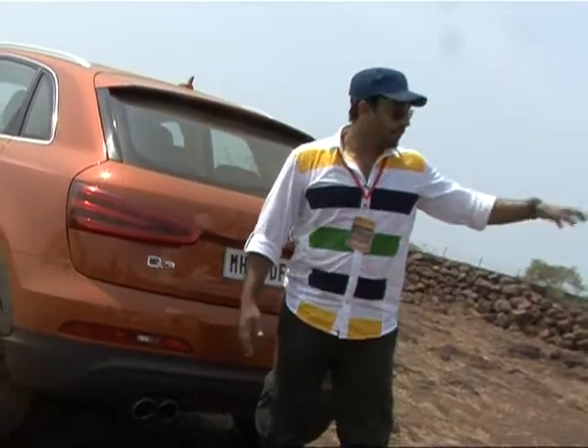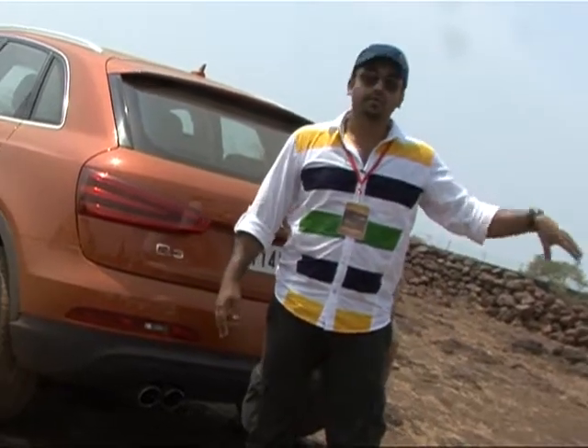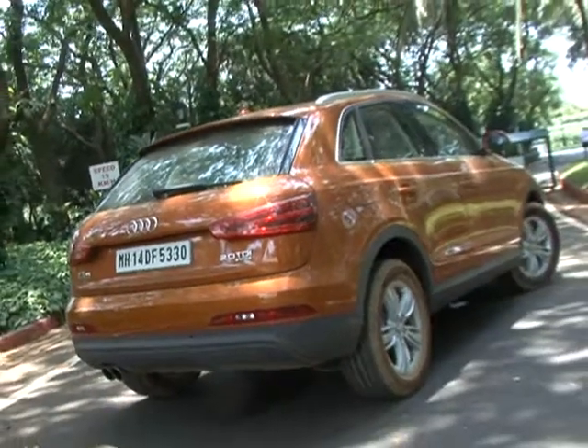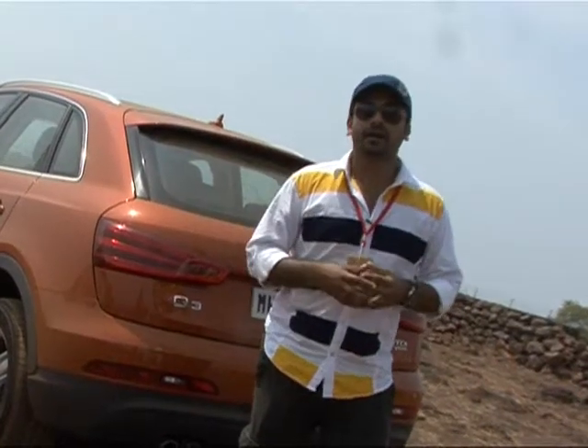We are going to test the off-road track and test the departure angle. The Audi Q3 has a design statement with balance and straight-edged lines. This model has been designed in a youth-appealing way.